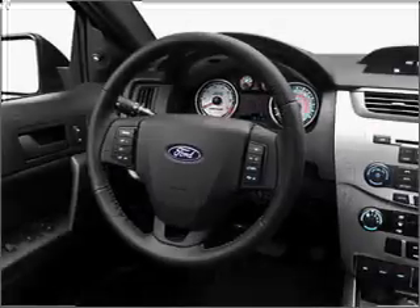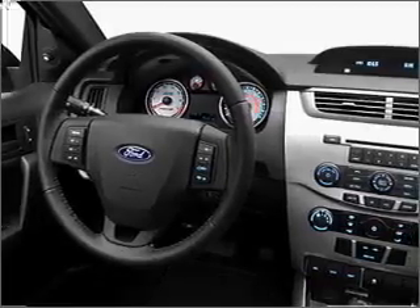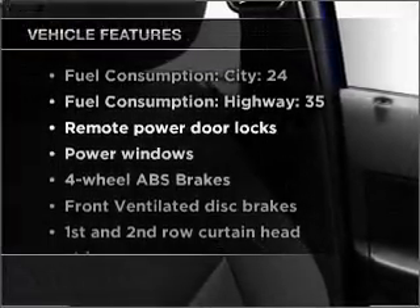With an efficient four-cylinder engine connected to a smooth shifting transmission, premium wheels give a more luxurious look. Brake safely with the anti-lock braking system. And with these notable features, you won't want to miss out on the opportunity to own this amazing ride.